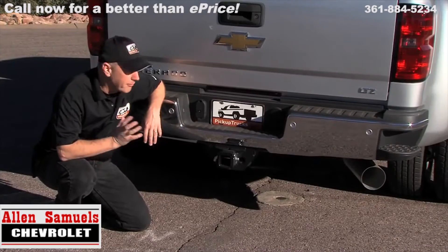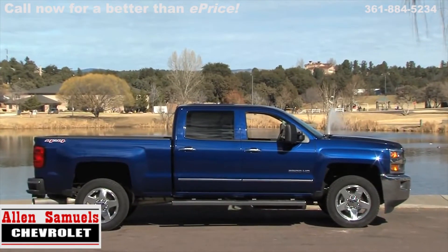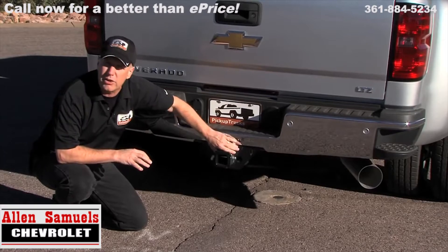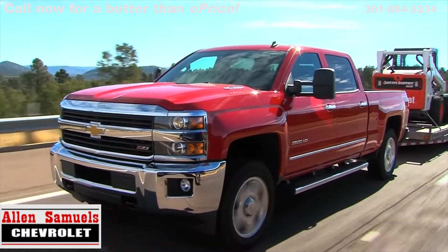Although for the most part the frame and suspension is unchanged, they have done some fine tuning which has upped the total towing capabilities of this truck. Not the least of which is a lot of strengthening here at the hitch, which gives this segment-leading bumper pulling capability.